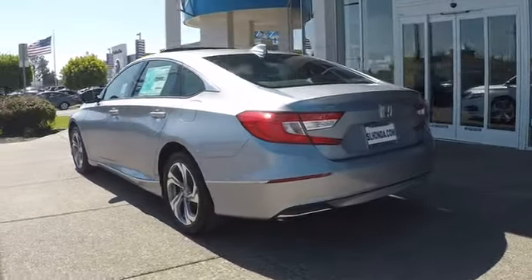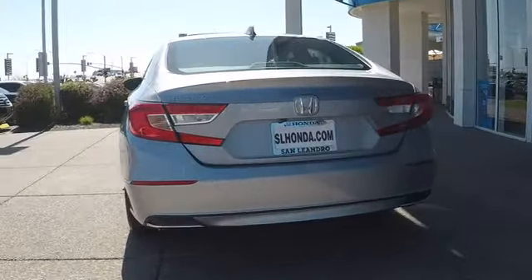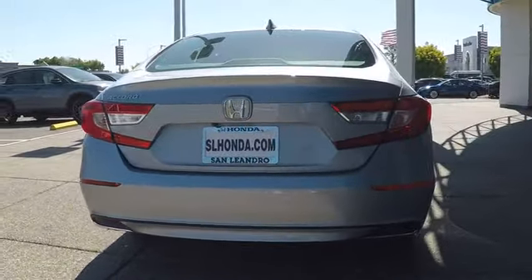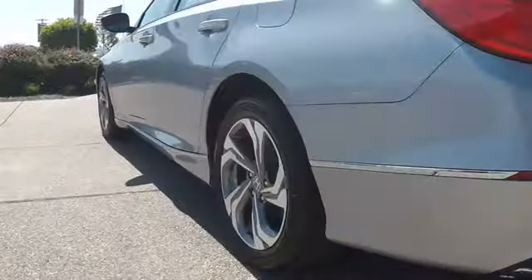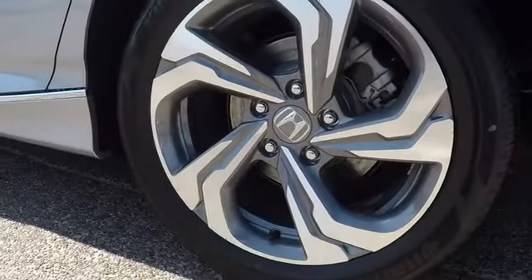Here are some of this vehicle's great options: stability control, traction control, steering wheel audio controls, remote engine start, power passenger seat, lane departure warning, keyless entry.